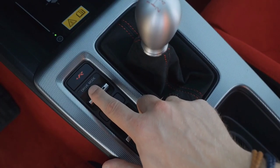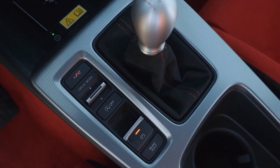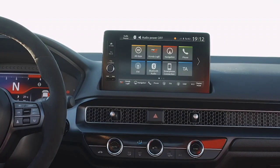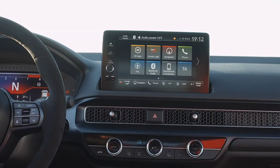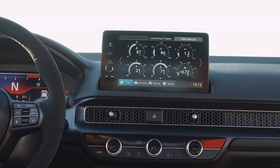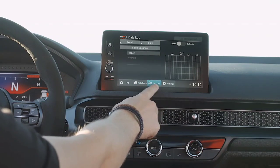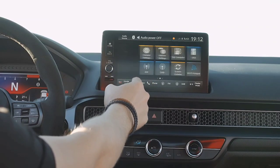Honda did not provide many concrete technical details beyond that the new Civic Type R retains the 2.0-liter K20 turbo engine with more power, delivering drive to the front axle via a mechanical limited slip differential. The 19-inch wheels come fitted with tires that are two centimeters wider than the previous generation. Honda retained the six-speed manual transmission and promises a light and rigid chassis, improved suspension, and more precise steering.